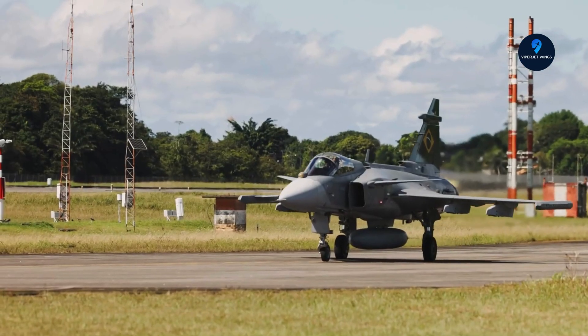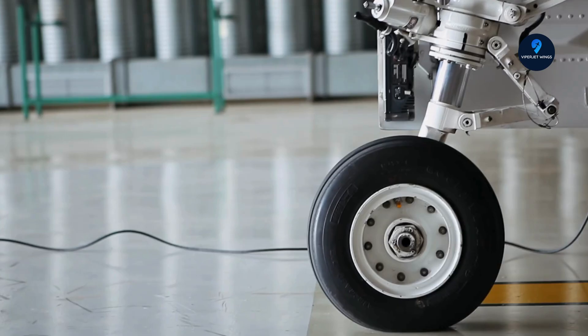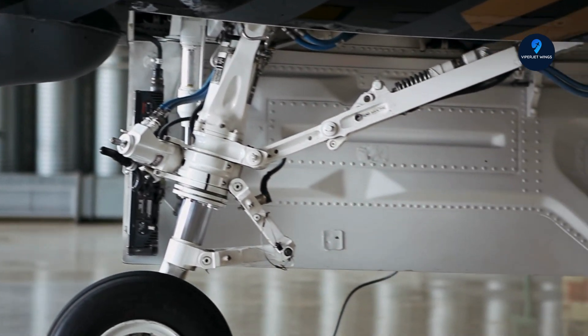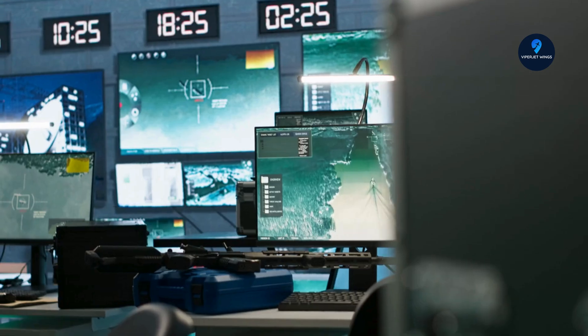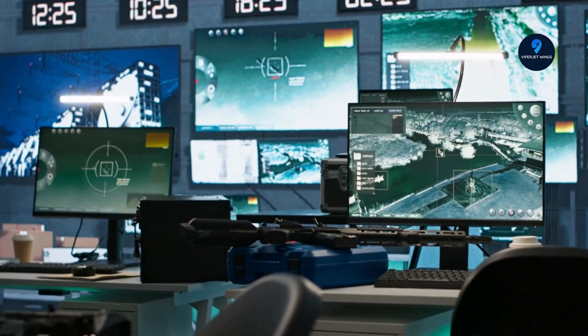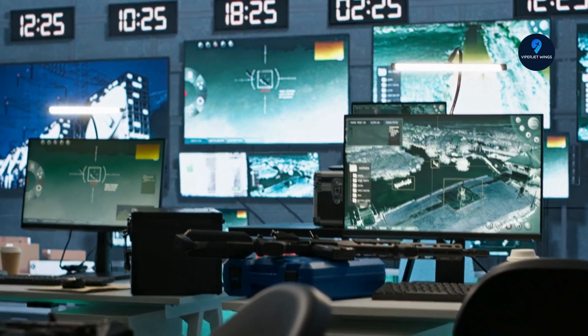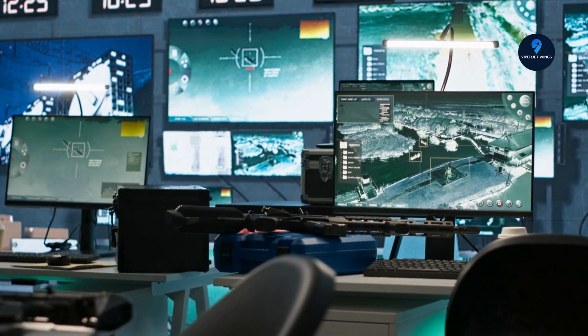Powered by the General Electric F-414G turbofan, rated at 22,000 pounds of thrust, the Gripen E doesn't just hit Mach 2 — it can cruise supersonically without even using an afterburner. That means more range, more time in the fight, and less fuel burned. It also brings 10 hardpoints for weapons and pods, a 40% increase in fuel capacity, and incredibly short turnaround times: 10 minutes for air-to-air and just 20 minutes for air-to-ground rearming. In high-pressure combat, that's a game-changer.